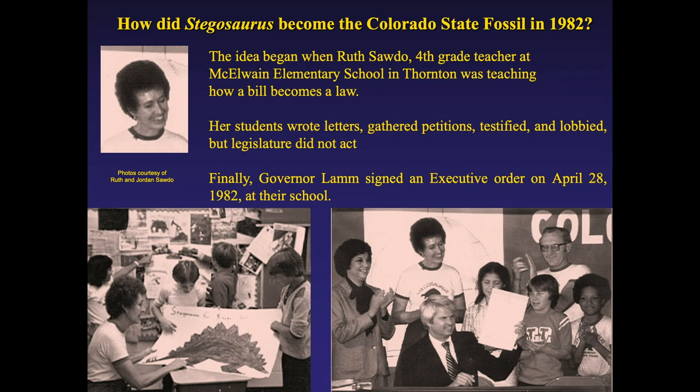Stegosaurus is the Colorado State Fossil. How did it become a state fossil? Jordan Sato's wife Ruth — Jordan was a well-known collector in Denver who unfortunately died last year — was teaching school and decided to do a lesson on how a bill becomes a law. One of her students' mothers was in the Colorado legislature and introduced a bill to make Stegosaurus the state fossil. The legislature turned them down for three years, but Governor Lamb, after the kids sent letters and had t-shirts made, signed a proclamation in 1982 making Stegosaurus the state fossil — by which time the fourth graders had become eighth graders.